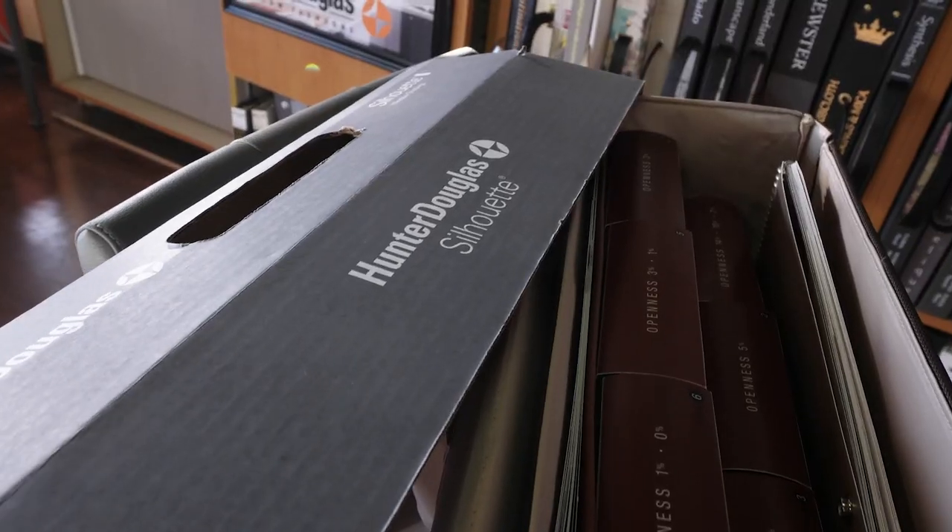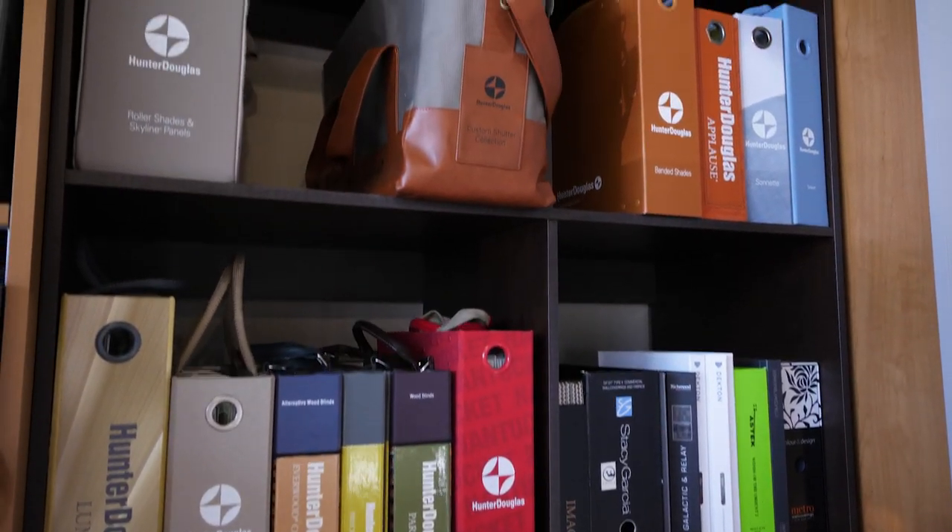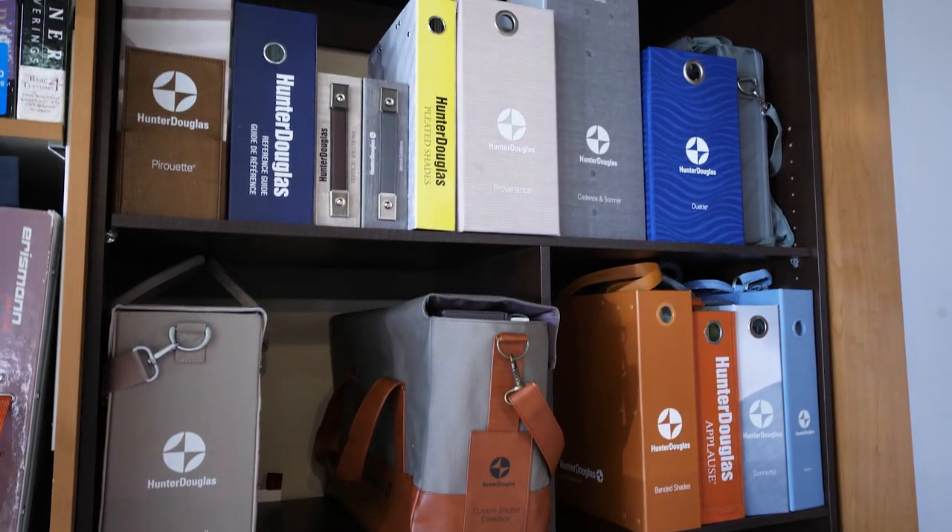These are just a few of my favorite blinds and shades, and I don't limit myself to these, nor should you. Do your research when it comes to blinds and pick the one that is most functional for you and your space. If you have any questions, leave a comment below and I'll be happy to answer. Thank you for watching — please don't forget to subscribe and hit the bell button to get notified for more videos like this. I'll see you in my next video.